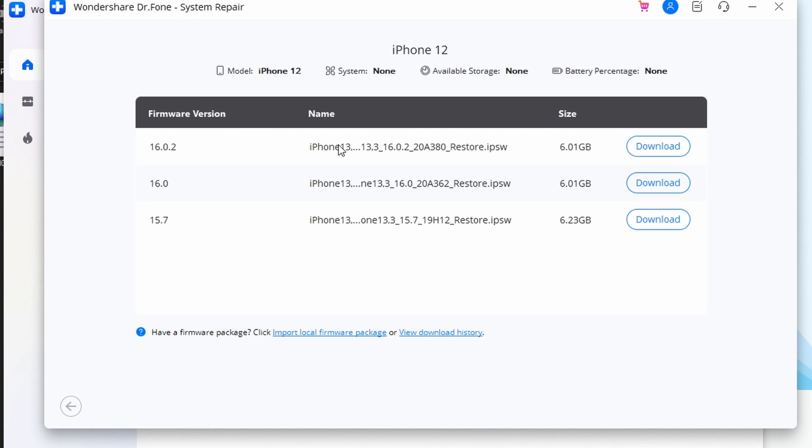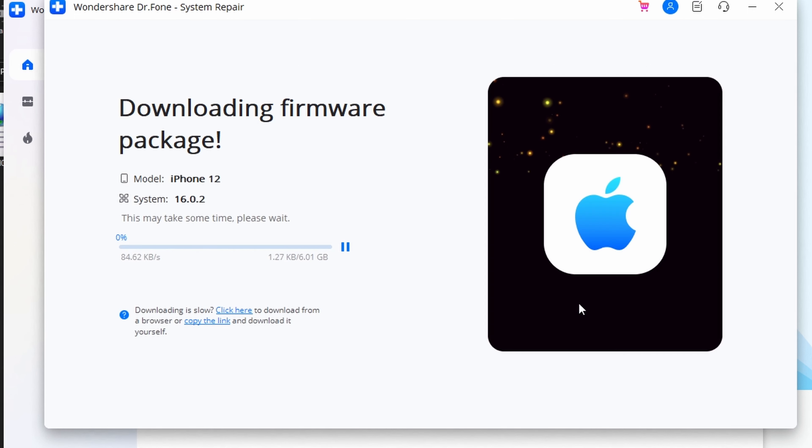Your iPhone's model will be automatically detected along with a list of compatible iOS versions. Go ahead and select iOS 16, then tap on the Start button. The firmware is now downloading. Because the file is rather large, this may take some time, so maintain a continuous data connection during the process.